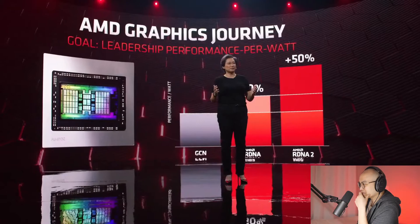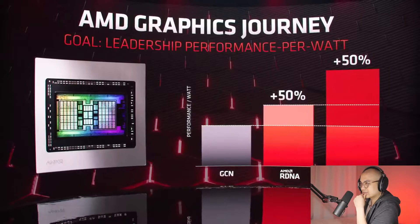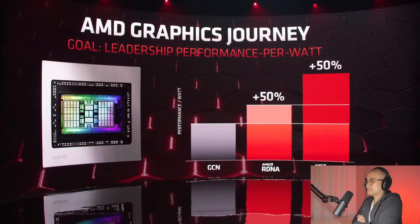Just like with our Zen CPU architecture, we're on a multi-year journey in GPUs with our RDNA architecture. We designed RDNA specifically for gaming, and our first-gen RDNA products delivered 50% better performance per watt over our GCN architecture. We wanted to take another big step with RDNA2 and deliver another 50% generational improvement in performance per watt, along with leadership gaming performance. Now I'm very happy to show you for the first time benchmarks — this is the chip at the heart of our high-end Radeon RX 6000 series.